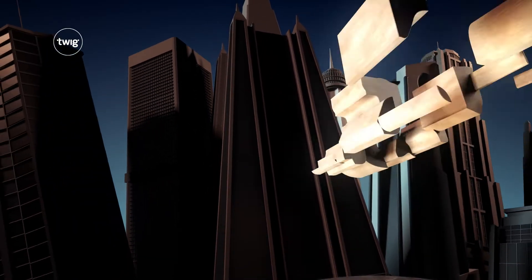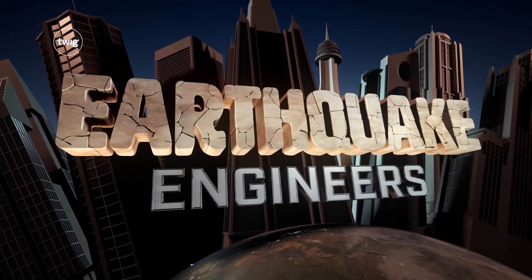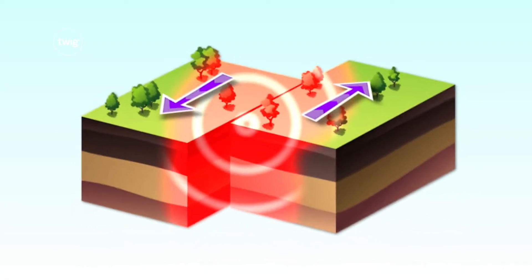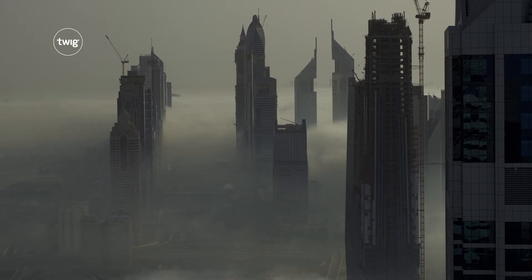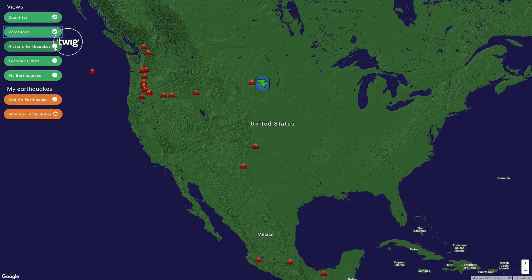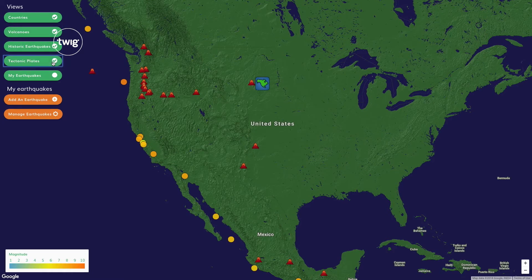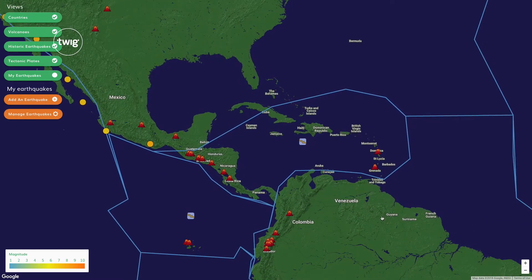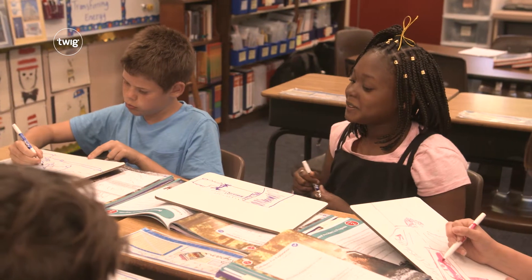Next, your students will get to grips with earthquake engineering. They'll learn that we can't stop natural disasters, but we can use science to predict them and reduce their impact. In the Earth Explorer digital investigation, your students will find patterns between volcanoes and tectonic plates and keep track of earthquakes as they happen. They'll use their learning to engineer their own earthquake-proof building models.